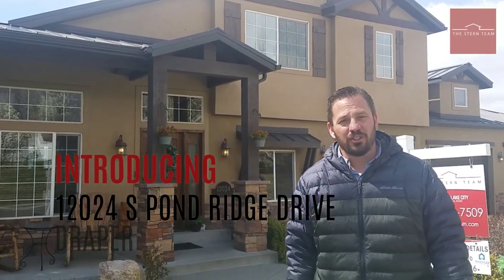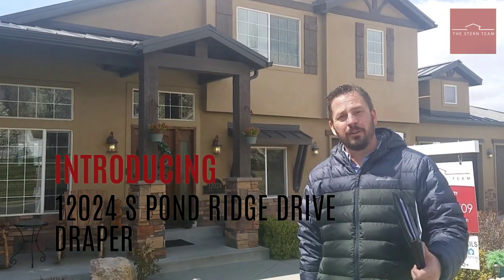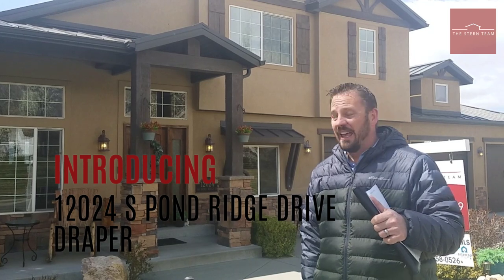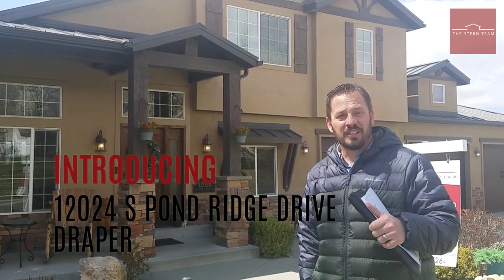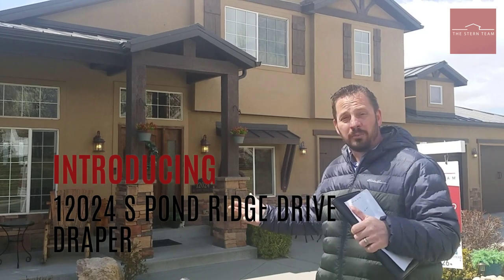Hello everybody, this is Ken Monaghan with the Joshua Stern team with Keller Williams, and I'm excited to bring you on another virtual open house. Today we are in beautiful Draper, Utah at 12024 South Pond Ridge Drive. We have this beautiful custom home to show you today.